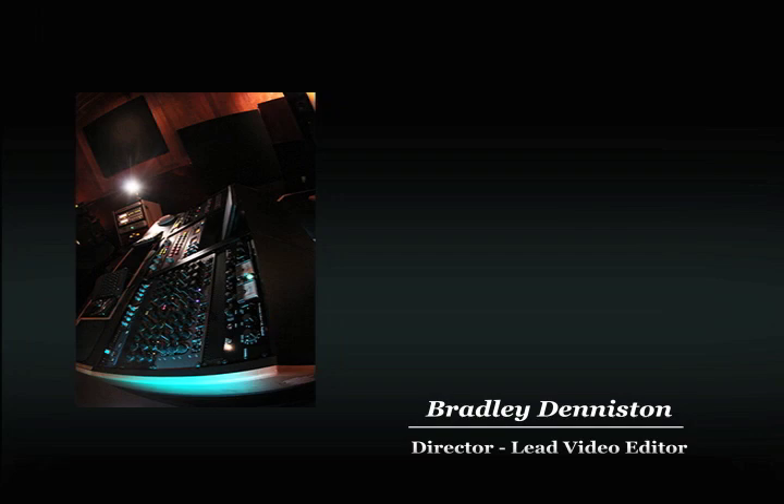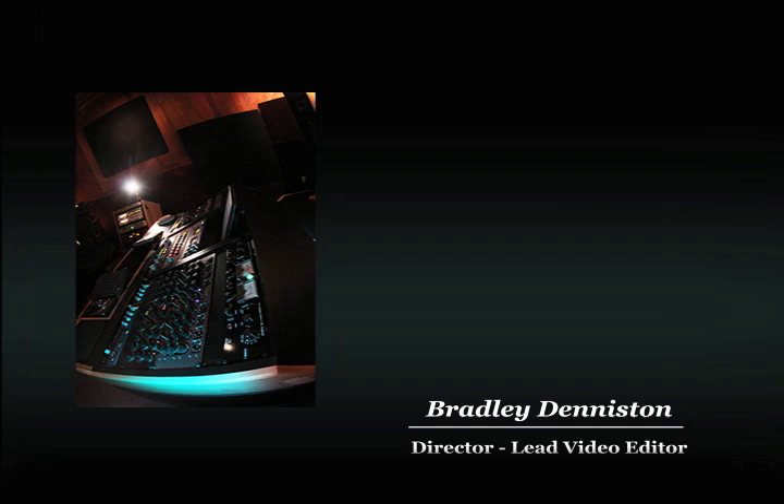Thanks for spending a few minutes to check out this video. If you'd like more info about the mastering service, you can find that under the mastering section of the website. Under the client section, you can find a full discography if you'd like to see some work that's been done here. For more info around all of the technical aspects of what we've talked about today, you can take a look at the blog section — there are articles containing info about ISRC codes, metadata, and more. Thanks for stopping by!